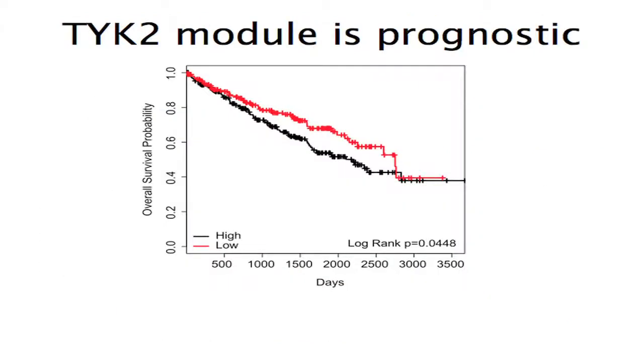The TYK2 gene signature appears to be prognostic. Ranking tumors from highest to lowest activation and bisecting at the median, we saw a statistically significant survival difference in TCGA tumors, with those having a high TYK2 signature doing worse.